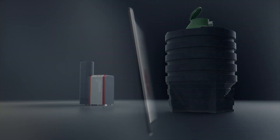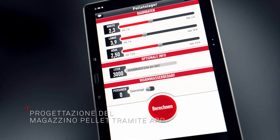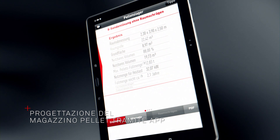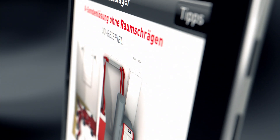L'applicazione gratuita Windhager App Magazzino consente di progettare agevolmente il magazzino pellet. Premendo semplicemente un pulsante, compaiono le proposte di soluzioni idonee.